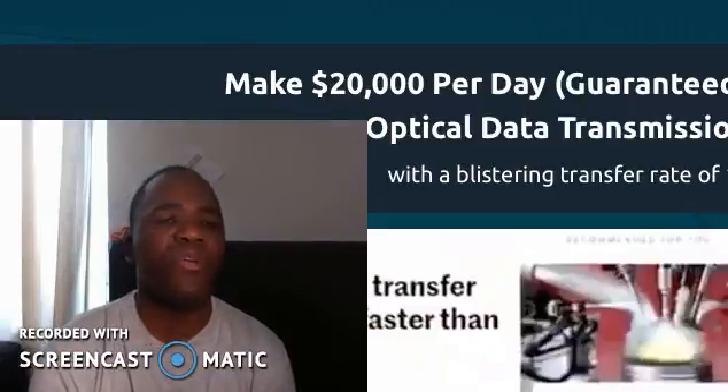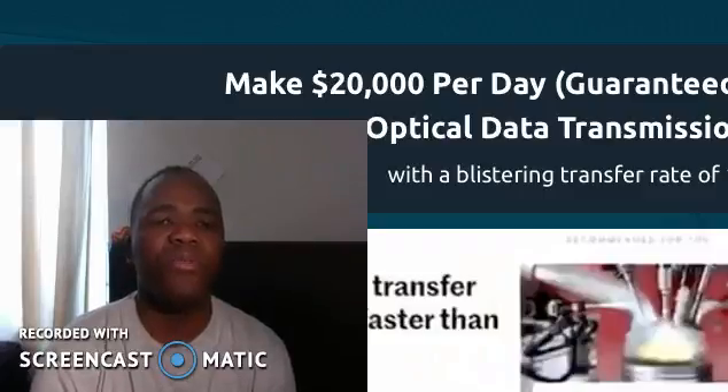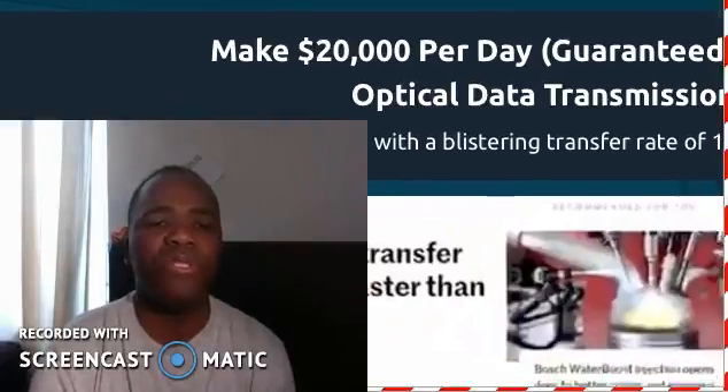Let's go back to what we're talking about here, which is the Terabit Trader. I'm going to move this down here.